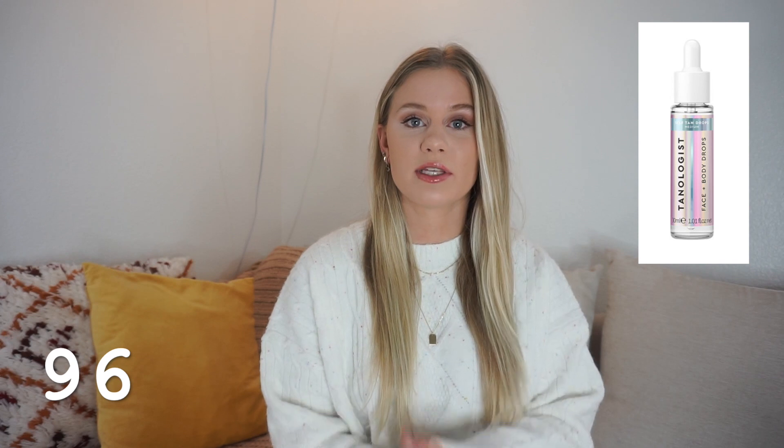Number ninety-three is the Dyson Airwrap Styler — it is the coolest thing ever and super pricey, so it would be a massive gift. Number ninety-four is a planner — if you're a big organizer like me this is a great gift. Number ninety-five is hair clips, like the little decorative barrettes — really cute accessories to add to an outfit. Number ninety-six is tanning drops — I love mixing them into my lotion after a shower. Number ninety-seven is plants or faux plants — they can get really pricey.